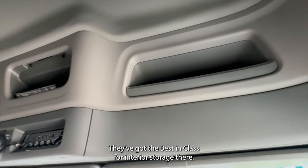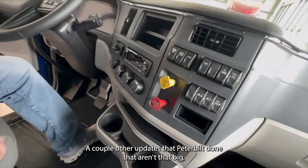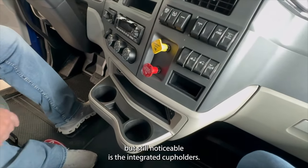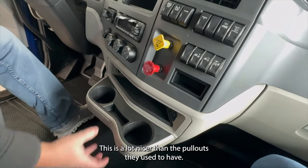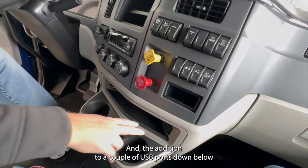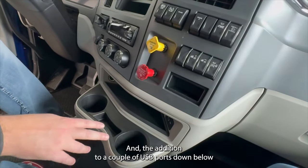They've got the best in class for interior storage. A couple of other updates that Peterbilt's done that aren't that big but still noticeable are the integrated cup holders — a lot nicer than the pull-outs they used to have. They don't rattle, they're sturdy, and there's the addition of a couple of USB ports down below so you can keep your cell phone charged.